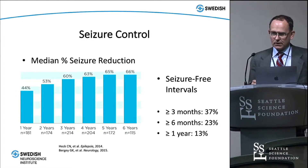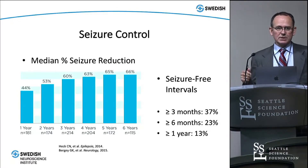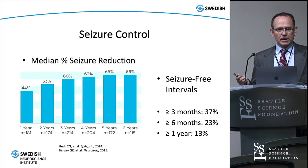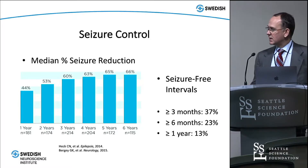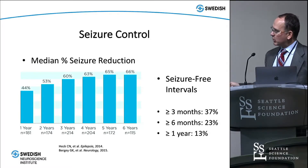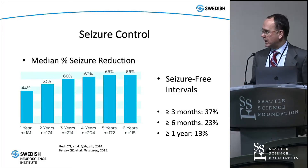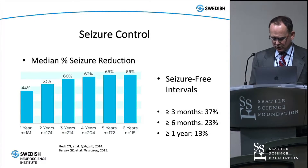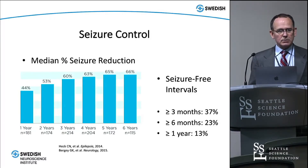It's important to remember that RNS and responsive neurostimulation are palliative procedures. If we think we can cure seizures with resection — either open surgery or laser ablation — we'll go that route. RNS is most often used in patients with seizure foci in very eloquent areas that can't be resected, or bitemporal epilepsy patients where we can't resect both hippocampi. Within the available data, about 37% have had three months or longer seizure-free periods, and 13% have had one year or longer seizure-free, with a number of patients now seizure-free for many years after implantation.